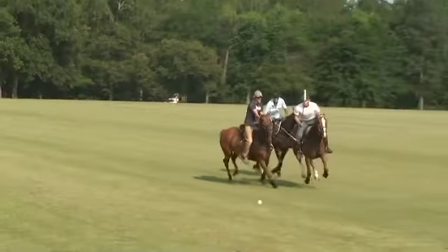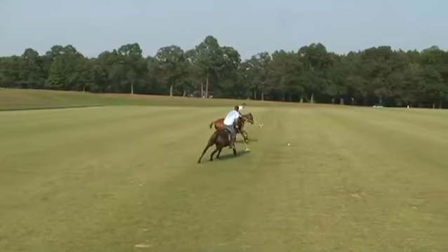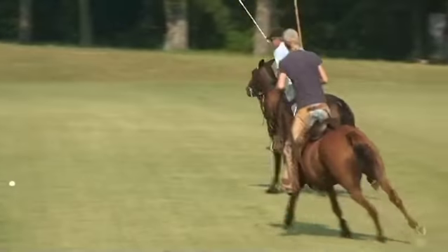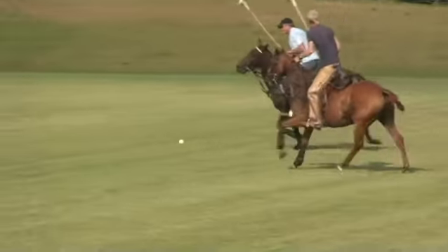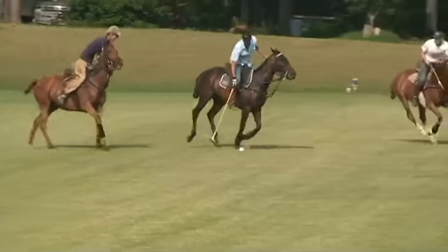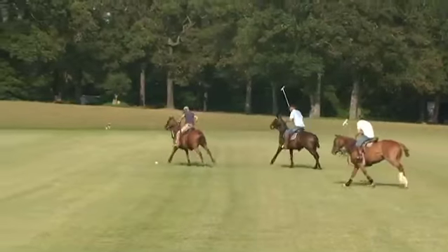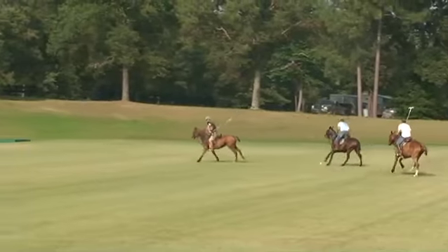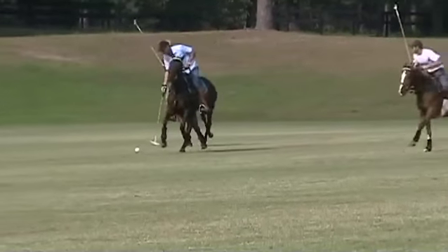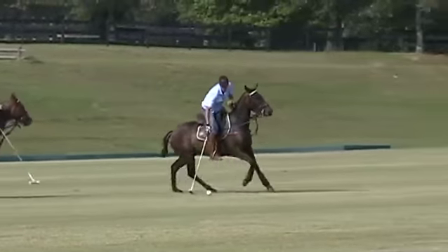Now they've got guys on both sides. We're hooking mallets, cheating, everything else. George isn't scared of the truck. That's his last shot, though.